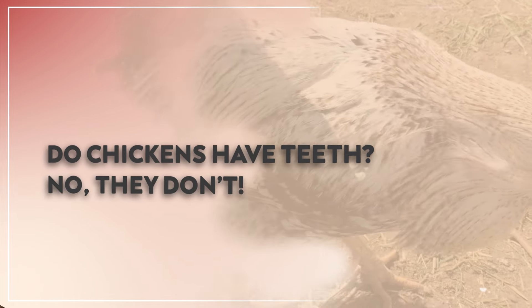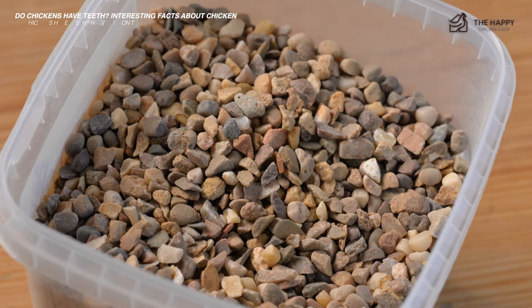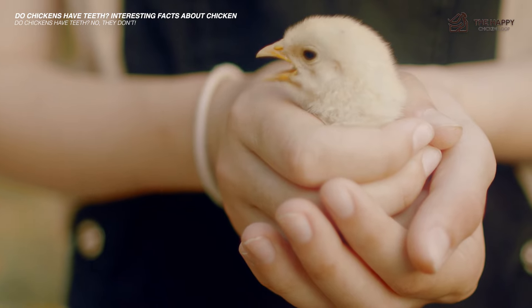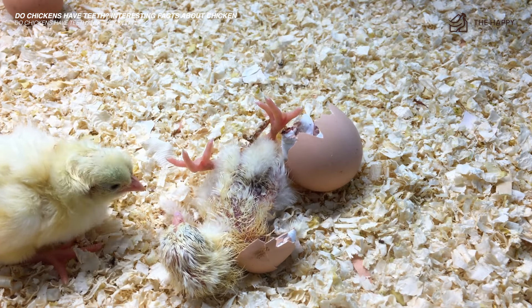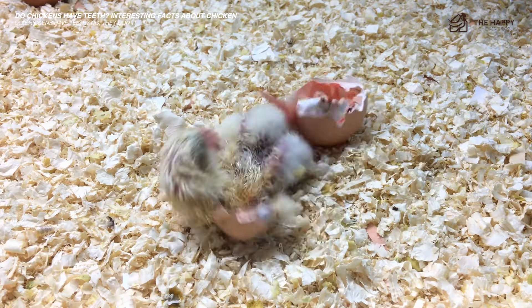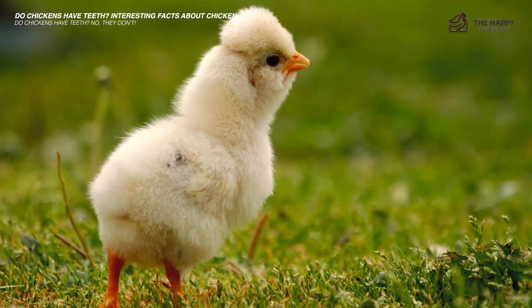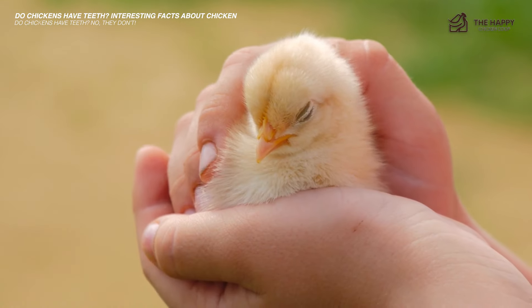Both roosters and hens don't have even a single tooth inside their mouths. They only rely on their beak and grit for food digestion. But it's a different story for chicks because, unlike roosters and hens, chicks have teeth when they're still inside their shell. This is called an egg tooth, and it's the only tooth they'll ever have in their entire life. The egg tooth is the harder area on the tip of the chick's beak, and baby chicks use it to break their shell when they're developed enough and ready to face the world. However, they lose the tooth just a few days after hatching, leaving them only with beaks and no teeth at all.